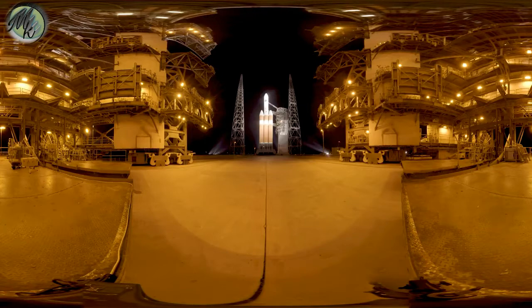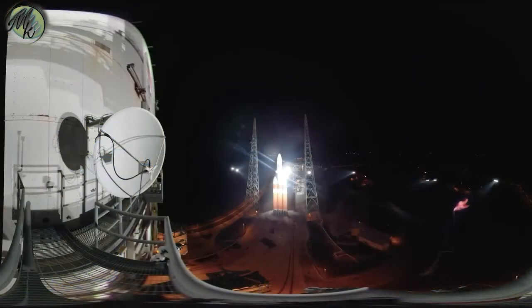Three massive booster cores, a cryogenic second stage, and even a third stage specially made by Northrop Grumman to propel Parker over 94 miles per second at spacecraft separation.